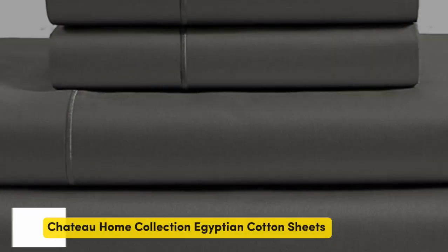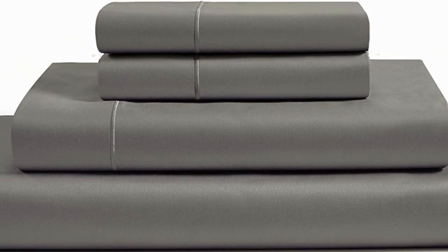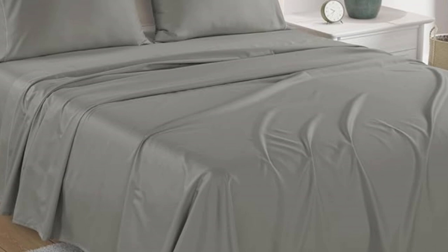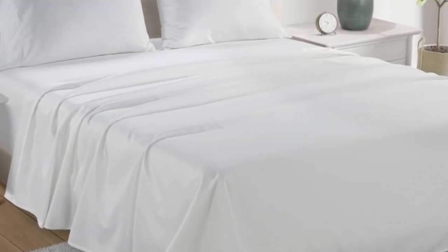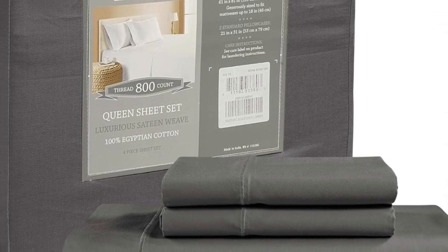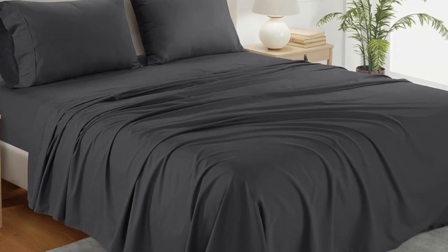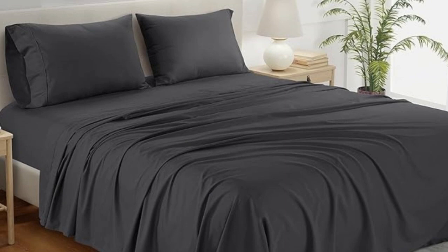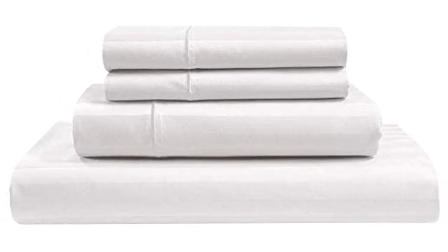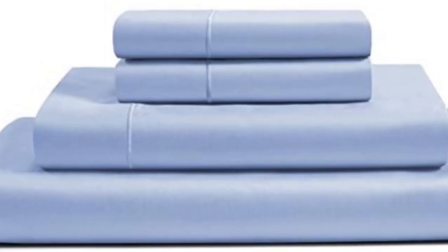Number 5. What we like: sturdy and durable construction, very breathable, deep pocket fitted sheet. What we don't like: lost some sheen post-wash. If you're looking for a reliable bedding material that's both durable and comfortable, you can't go wrong with cotton sheets. A set of Chateau Home Collection Egyptian Cotton Sheets is among the best of the best, and we were definitely impressed with its high-quality construction when we lab-tested it. The material fit easily onto the bed, allowed enough space to tuck underneath the mattress, and the deep pockets accommodate mattresses up to 18 inches thick. The texture was very soft and smooth, and the sheets felt luxurious to the touch.